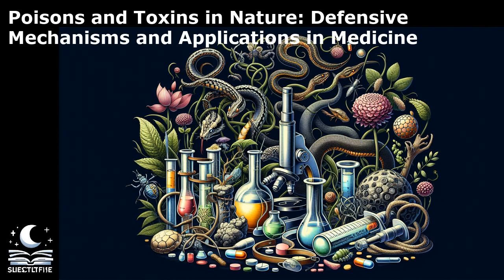Some organisms have evolved physical defenses such as spines, thorns, or shells to deter predators. The porcupine, with its sharp quills, serves as a formidable deterrent against would-be attackers. Chemical defenses are also prevalent in nature, with many organisms producing toxins to fend off predators. The poison dart frog, found in Central and South America, secretes potent neurotoxins through its skin, making it deadly to predators.